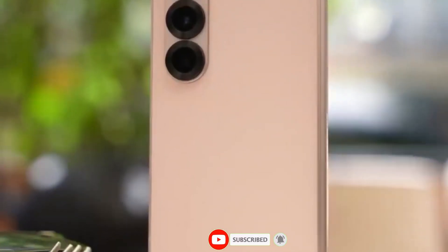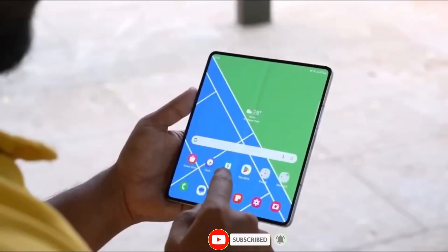If you're excited to see what's next in Samsung's Galaxy Fold lineup, make sure to like and subscribe for more updates.